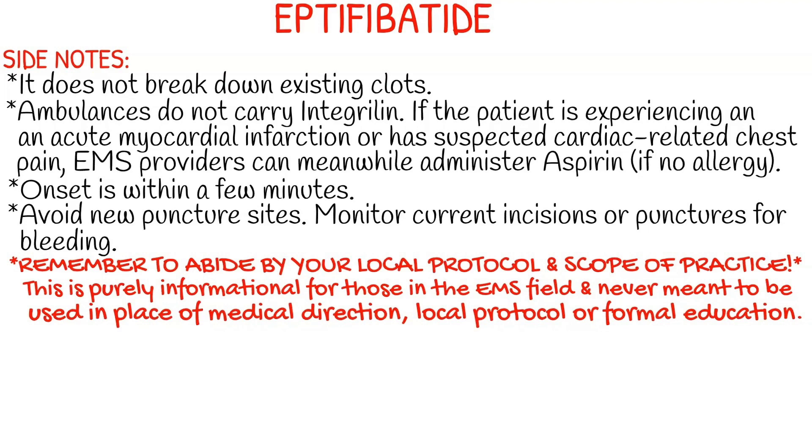As mentioned earlier, ambulances don't typically carry this medication — if you do see it, it's probably going to be on an inter-facility transport. If a patient is experiencing an acute myocardial infarction or cardiac-related chest pain in the 911 EMS setting, we do have aspirin for this situation — obviously if there's no allergy and it's in your scope and protocol.